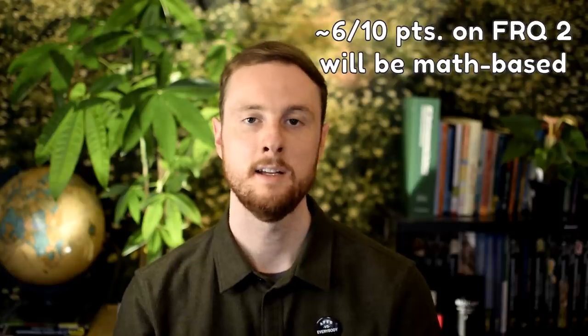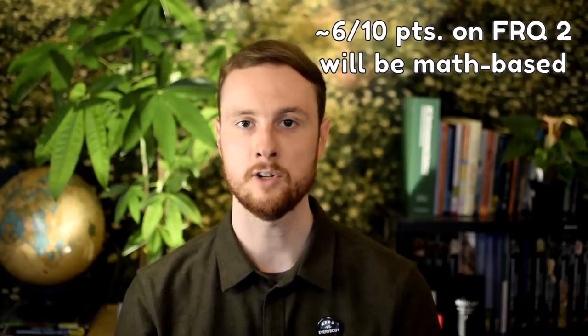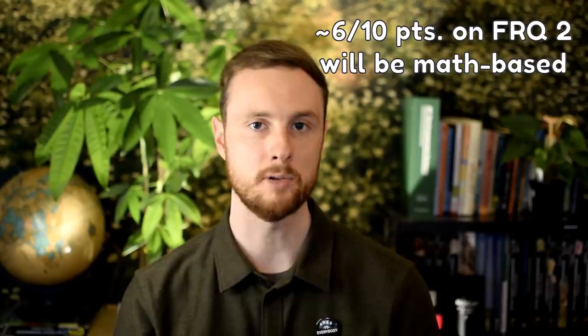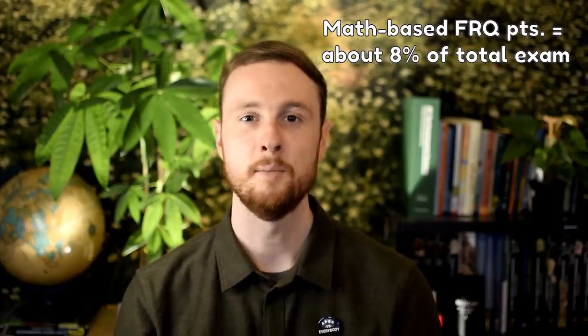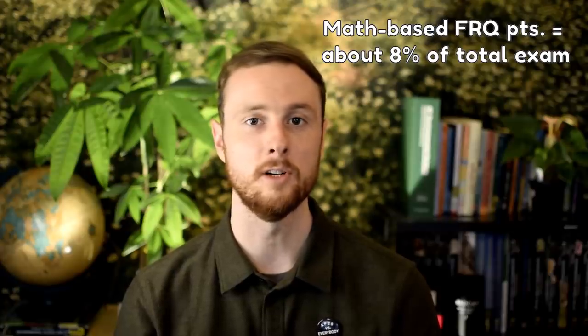The first thing you need to know about the calculation-based FRQ in the APES 2021 exam is that about 6 out of the 10 points in this FRQ will be based on math. That breaks down to about 6 out of 30 of the total points, or 20%. Since the FRQs are worth 40% of the total exam, this means that performing math calculations on the FRQ section is worth about 8% of the total exam — enough to prepare for, but not enough to be super stressed about.